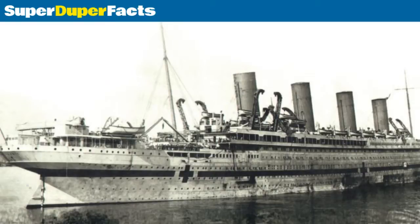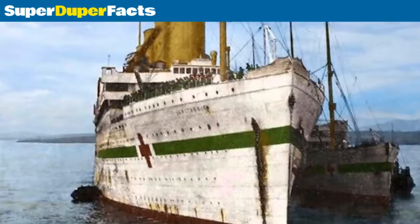Although the White Star Line and the Harland and Wolff shipyard always denied it, some sources claim that the ship was originally to be named Gigantic.